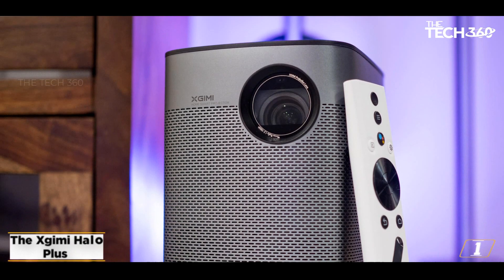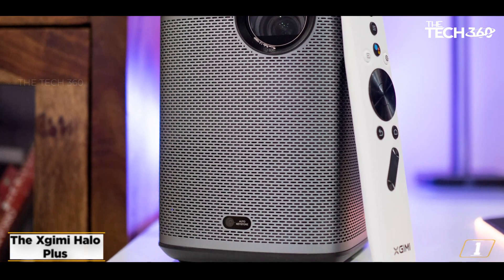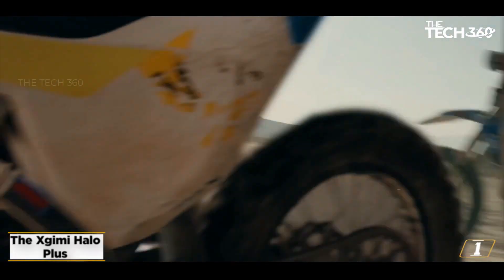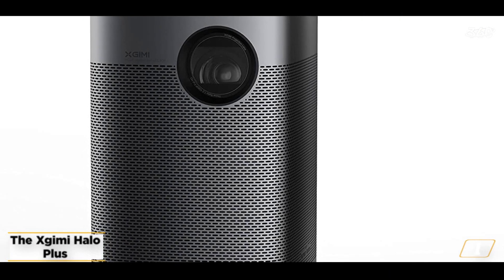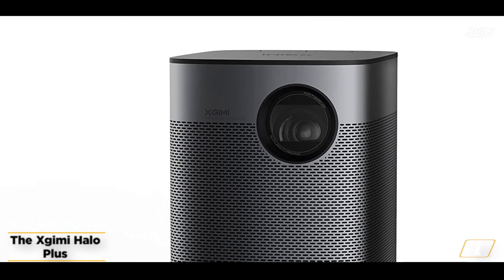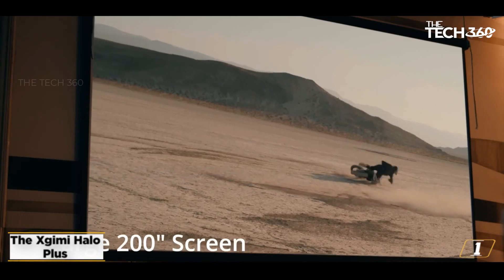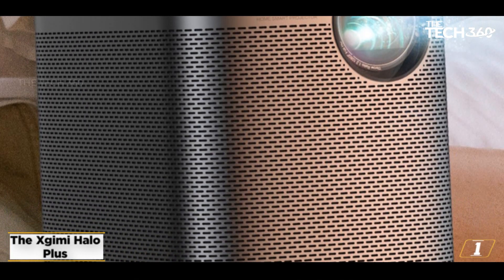Number 1: The Zjimi Halo Plus — a versatile 1080p projector that is taking the market by storm. With a powerful built-in battery, this portable projector delivers up to 4 hours of non-stop entertainment, making it the perfect companion for movie nights, camping trips, and business presentations. What really sets the Zjimi Halo Plus apart from other portable projectors is its built-in Android TV, which provides access to a vast library of streaming content, making it easier to find and enjoy your favorite movies, TV shows, and music without any extra hassle.